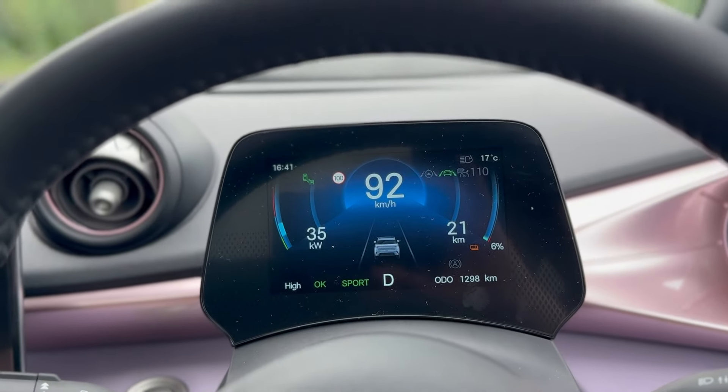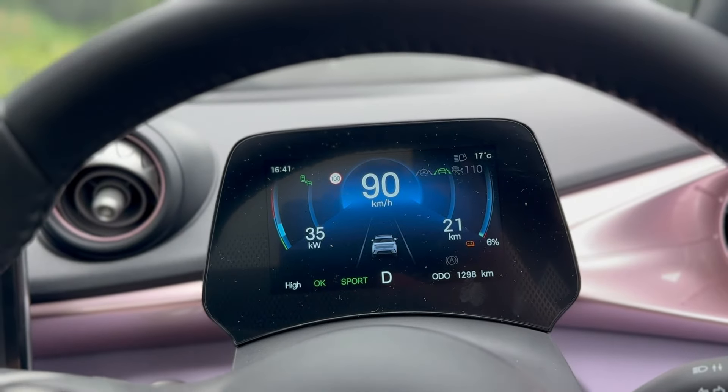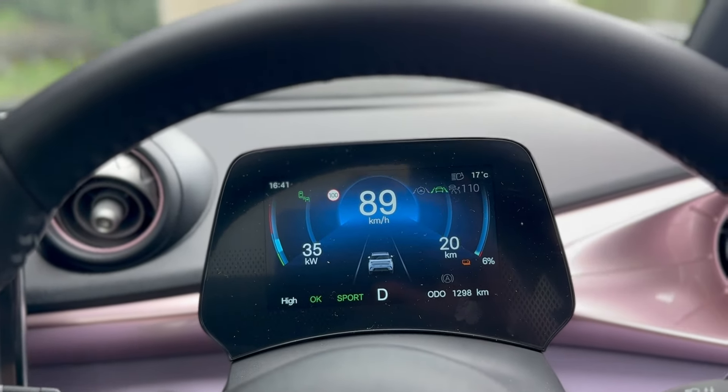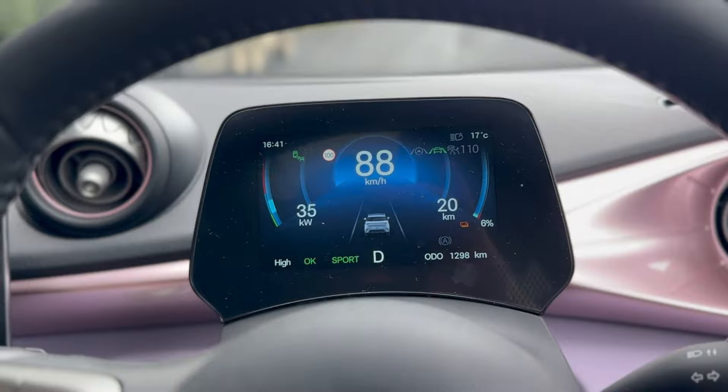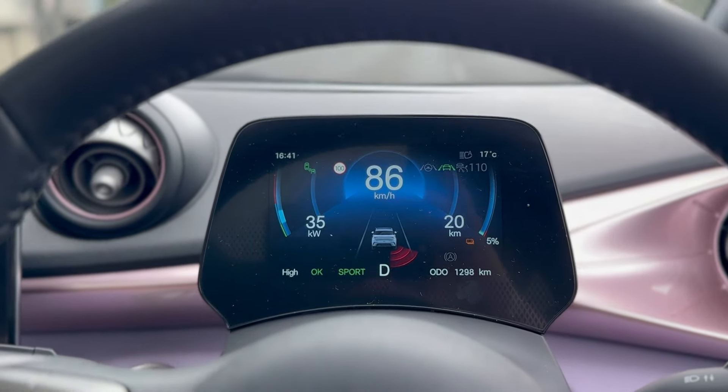We have hit 6% battery and we're up at the Bombay Hills. We've been given limited engine power, down to having 35 kilowatts available, which is kind of just allowing us to get up the hill. It's interesting that it restricts that much.